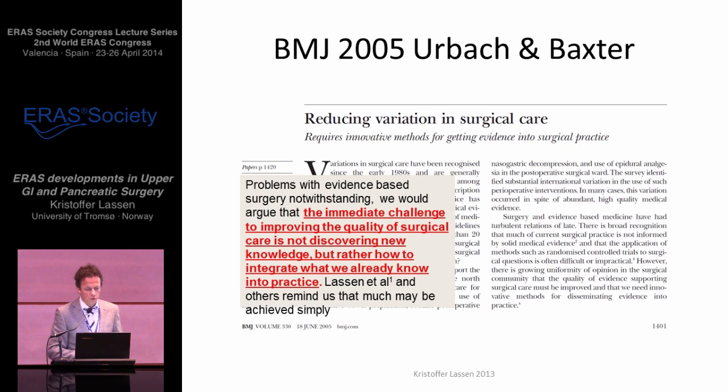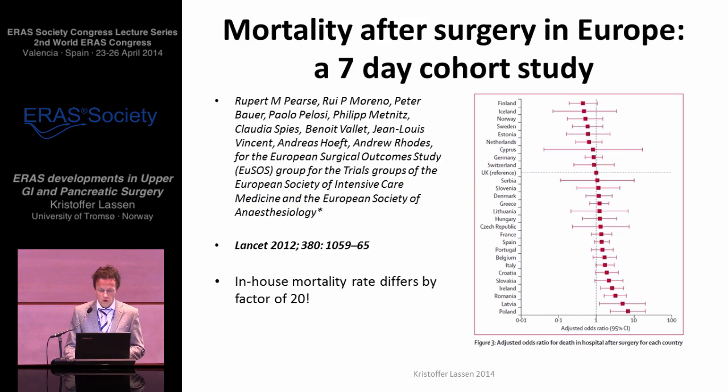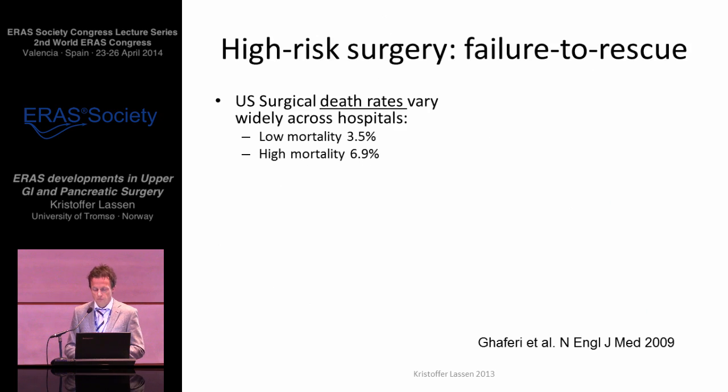The accompanying editorial by Urbach and Baxter — you've seen this many times on our webpage — suggested that the immediate challenge to improving quality of care is not necessarily to discover new knowledge, but to integrate what we already know into practice and to reduce variation. And we were again reminded of this by the Lancet paper two years ago, showing that in-hospital mortality is 20 times higher in the high-mortality countries compared to Finland and Iceland. And again, if you want to reduce mortality, of course, you must reduce the rate of major complications.